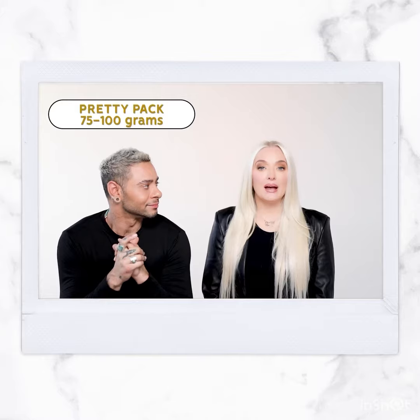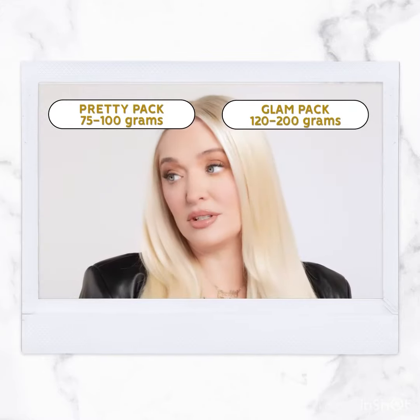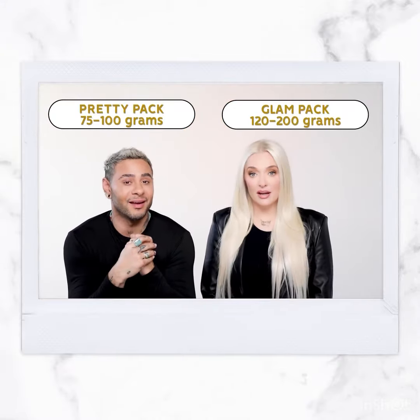You have two different versions of your extensions — what is the difference between the pretty pack and the glam pack? The pretty pack gives you 75 to 100 grams and the glam pack gives you 120 to 200 grams.